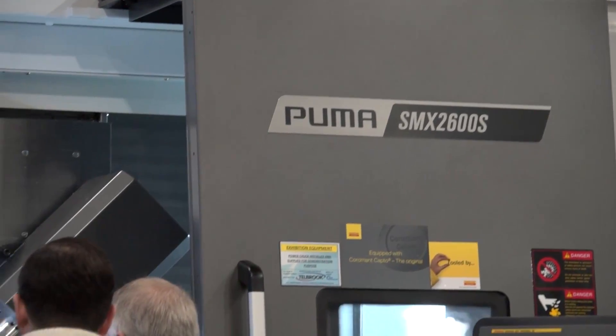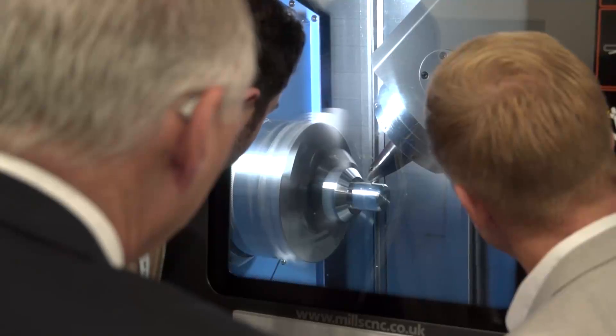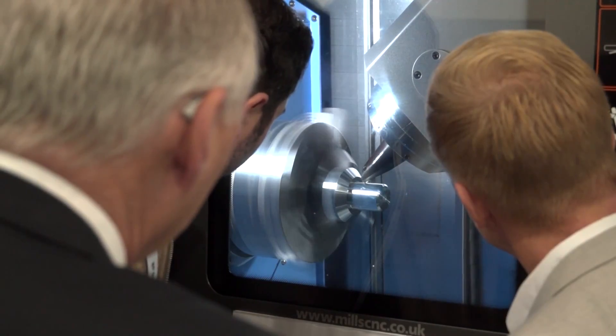Anything that has tickled your fancy so far? Well, I just saw that machine there — the Doosan B-axis machine cutting a gear spline on a shaft with a synchronised milling set up, which I have never seen before. Quite incredible.